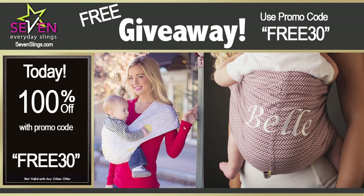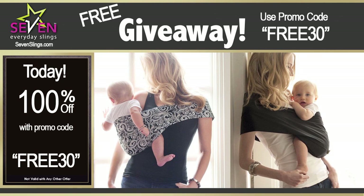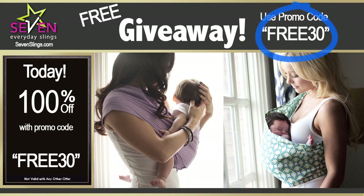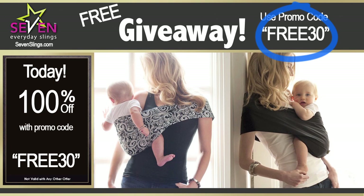7slings.com is giving away high quality baby slings through this special promotion. If you are looking for a baby sling, you just hit the jackpot. Use this special promo code FREE30 and you will get your $40 high quality baby sling absolutely free. It's so simple to get your free high quality baby sling today.